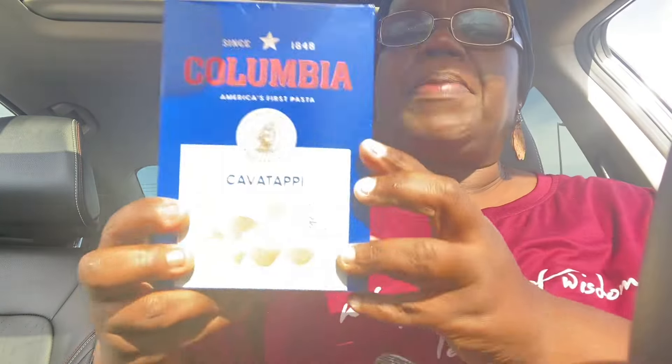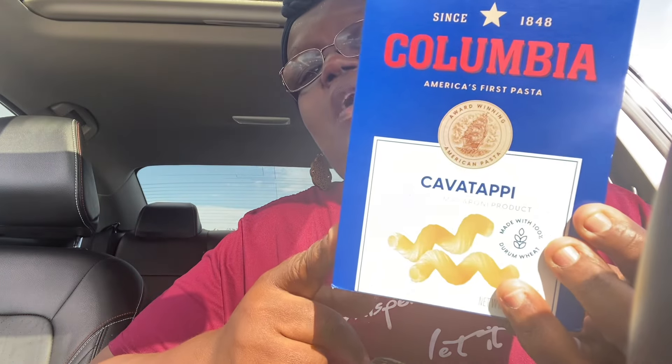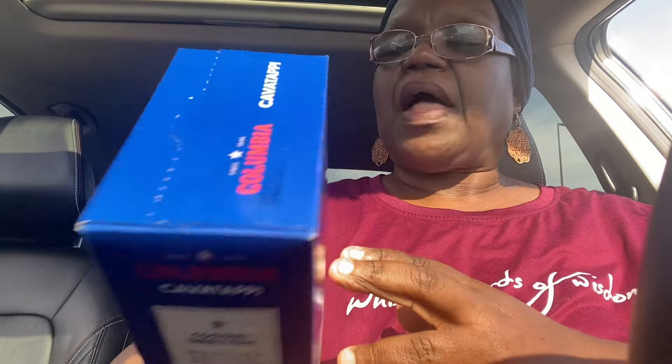On the Thanksgiving little display they had, they did have this pasta — this is the Cavatappi pasta, so I did get some of this. This is good for macaroni and cheese too, y'all. This is a great little pasta for mac and cheese. So I got the Cavatappi — this is $1.25, and it is a one-pound box, 16 ounces.